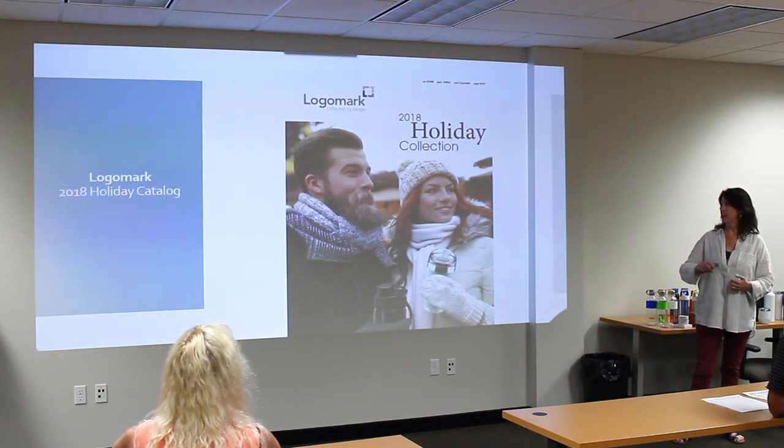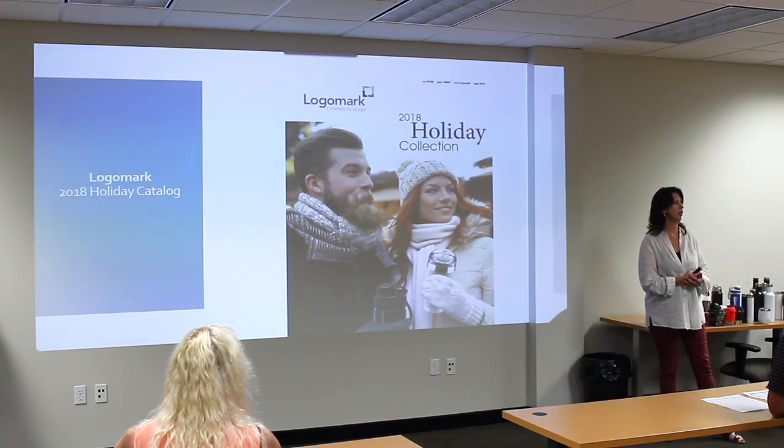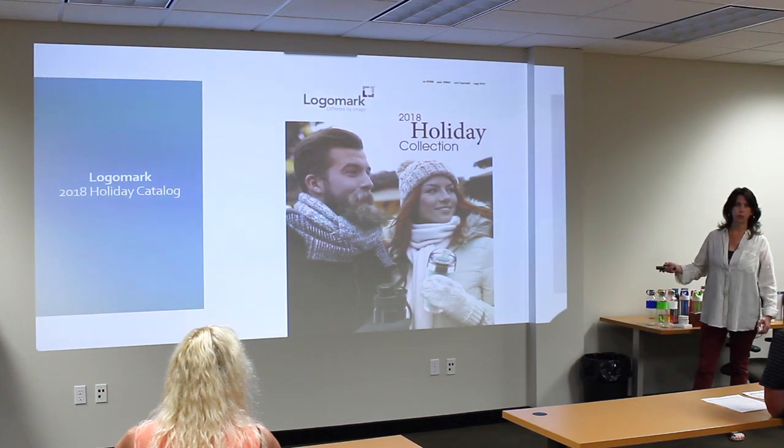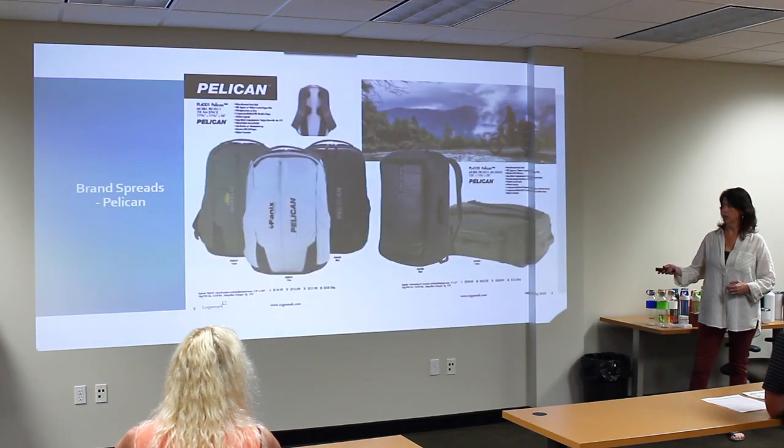This is the cover of our holiday catalog. Again, we use lifestyle — a little more retail look to it, a lot of lifestyle images. The tentative launch date is August 15th, which is next week.